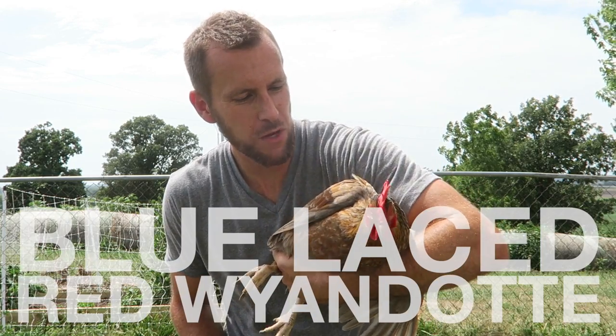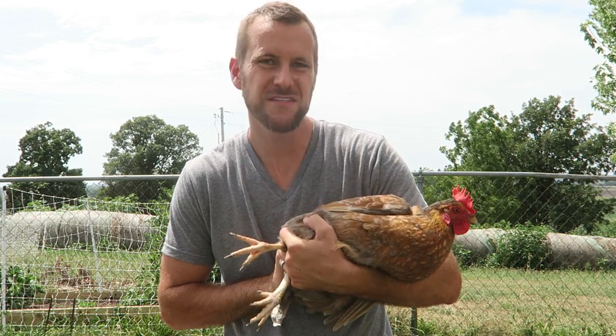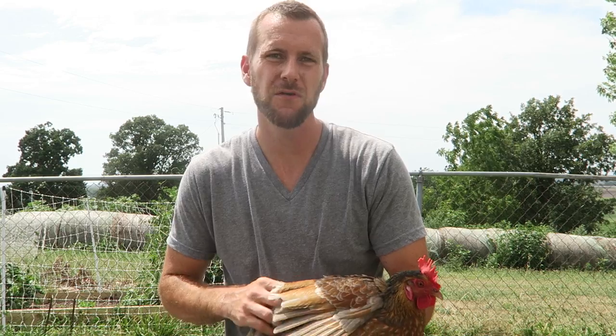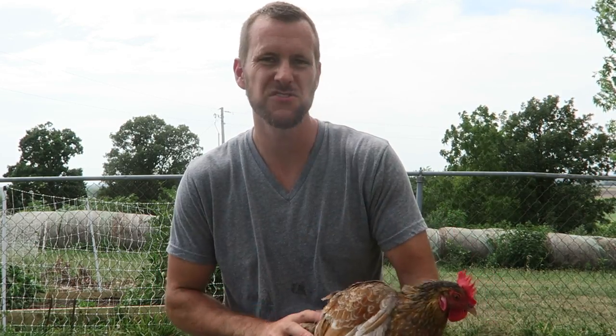This is our Blue Laced Red Wyandotte — a very good layer with a nice cream colored egg. To date, one of our best broody mamas. She hatched out our five chicks about a month ago and was extremely mean and nasty when she was broody, which probably means she's a good broody mama, good at protecting. And her color is just gorgeous.